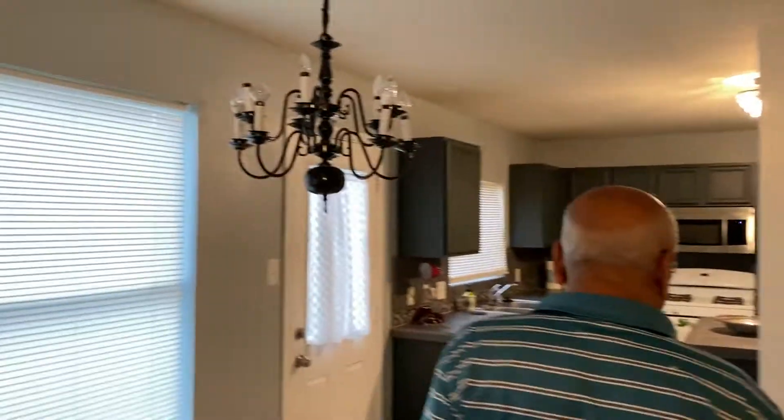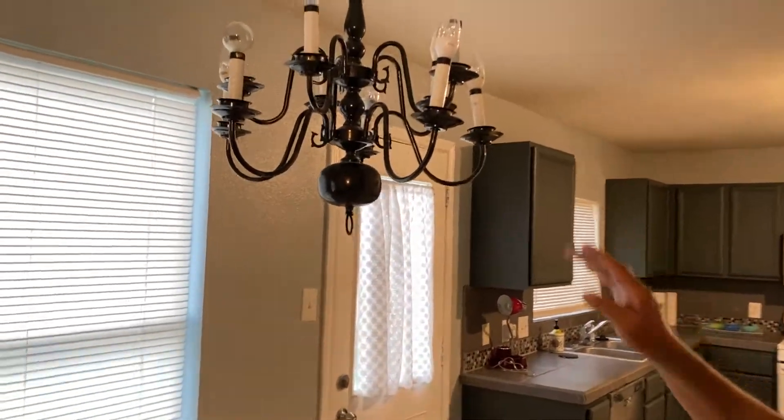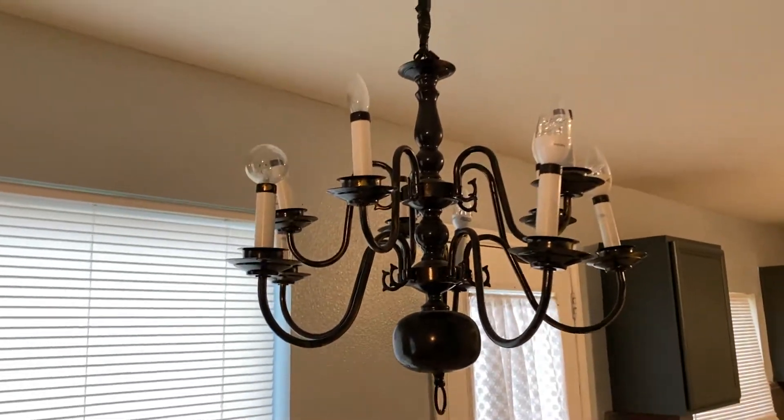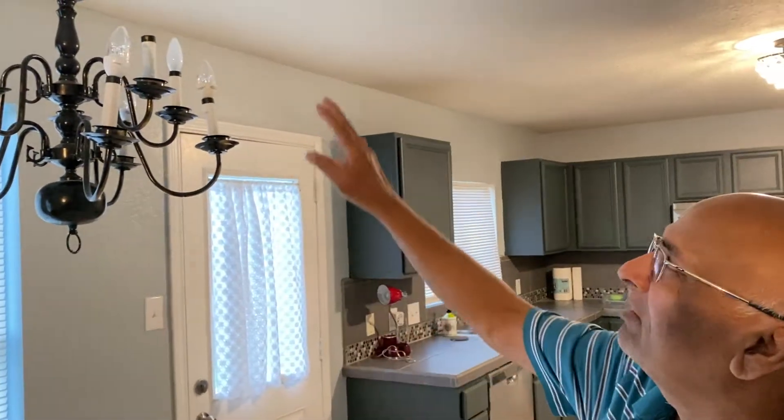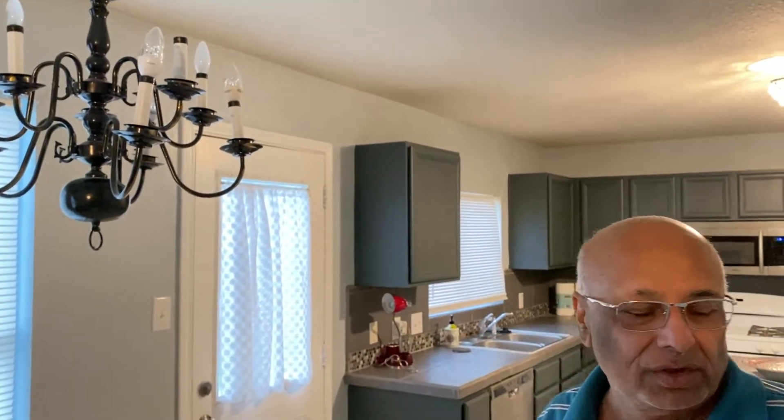I had a chandelier which was metallic golden color, and my wife said she didn't like the color. So I painted it black and installed it here myself. This chandelier looks good — when I turn it on, it's very bright with lots of light.